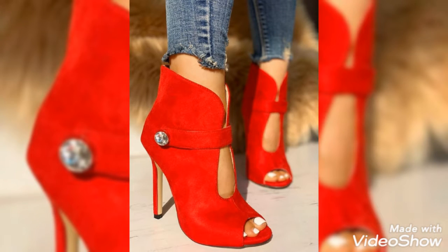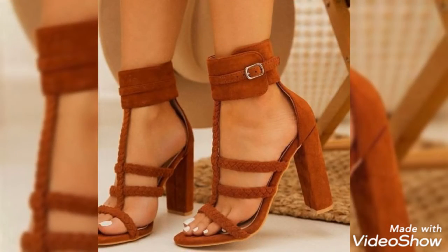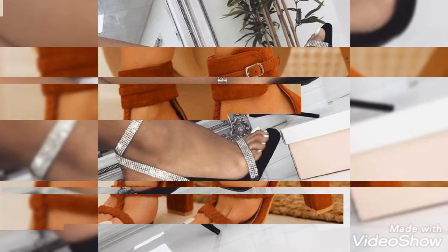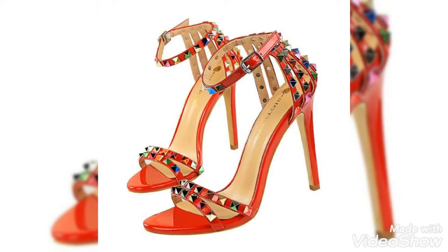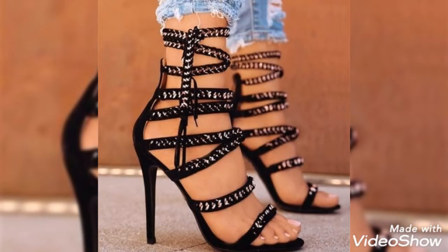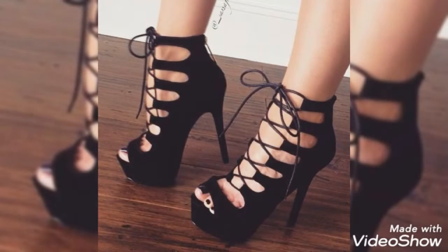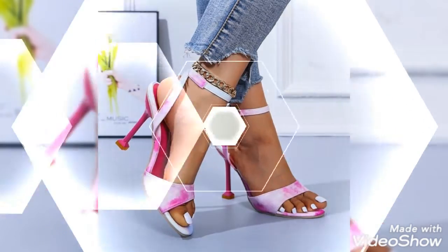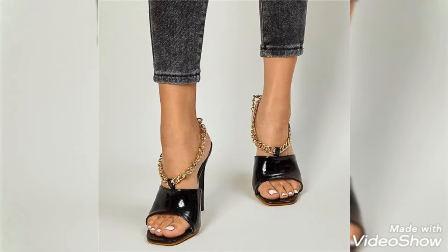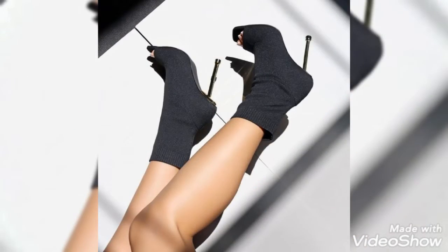Friends, I suggest watching this video for more fashions and more ideas about toe high heels with upper strips. These are fabulous, stunning, attractive, and unique types of toe high heel design ideas in different styles, different colors, and different designs. I am showing you the most attractive, amazing, and awesome collections of toe high heels in the most beautiful color designs — some are high heels, some wooden — and they are all beautiful and attractive.